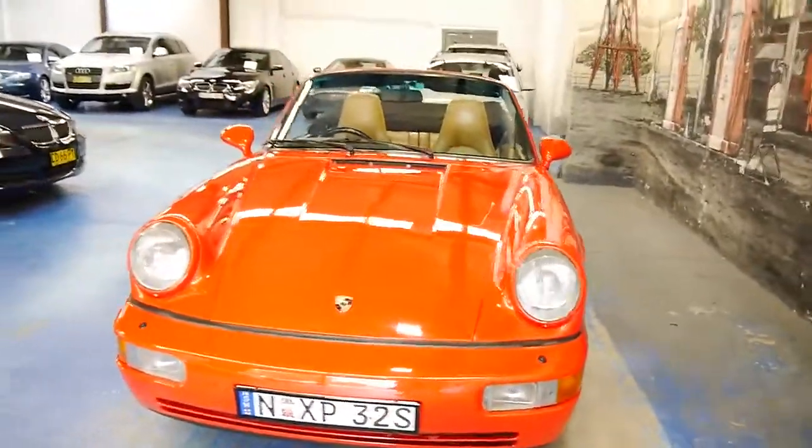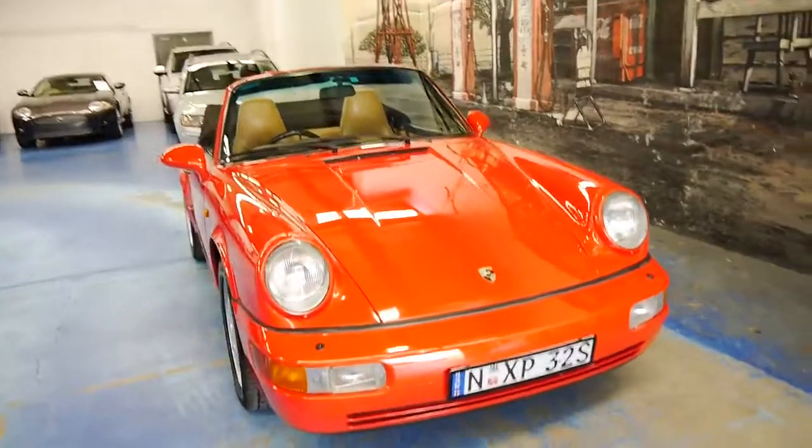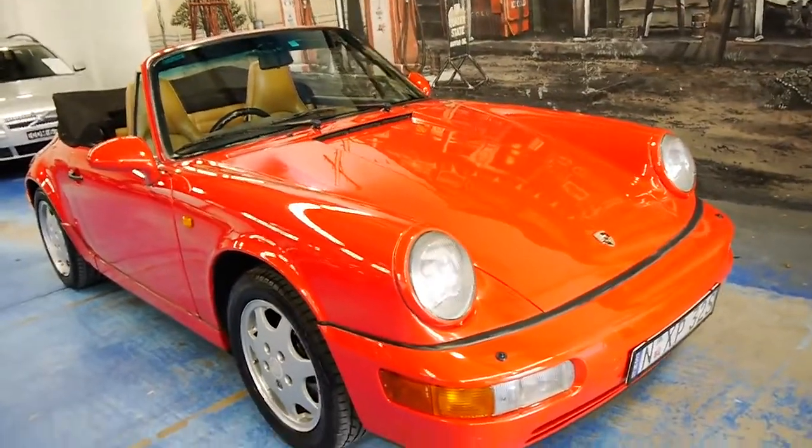A lot of these 964s have done two, three, even four hundred thousand kilometres, so it's very, very rare to find a genuine car like this with such low kilometres.